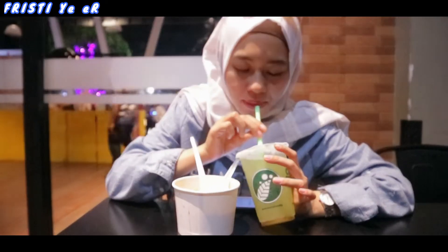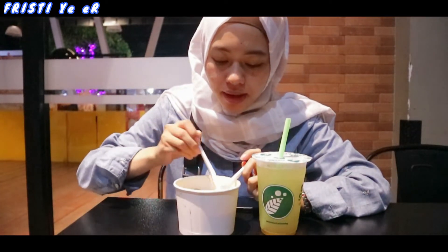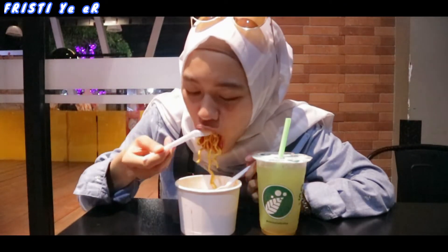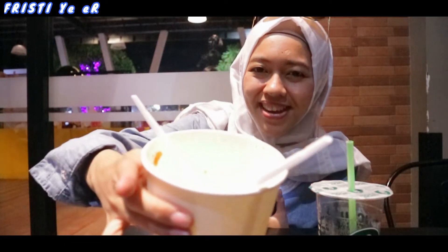Teman-teman aku mau berdoa dulu. Makan semuanya. Udah haus banget nih teman-teman. Asam, tapi seger. Good. Makan pempeknya. Udah lama banget sih aku gak makan pempek farina ini. Kangen deh rasanya. Tepahnya enak banget. Telurnya teman-teman. Udah kenyang banget nih guys. Makanan aku udah habis. Alhamdulillah.